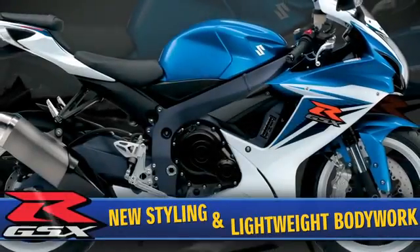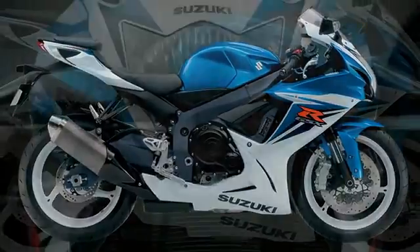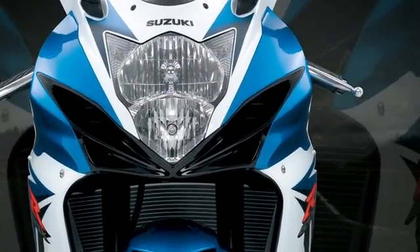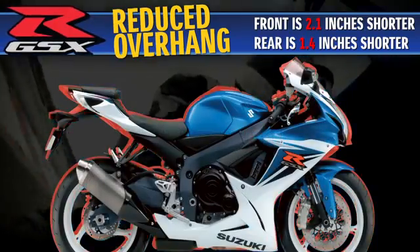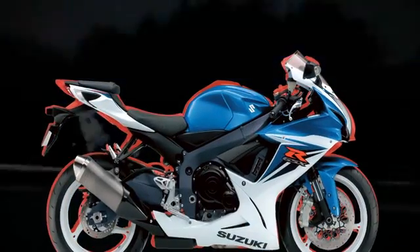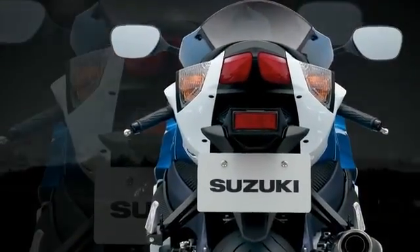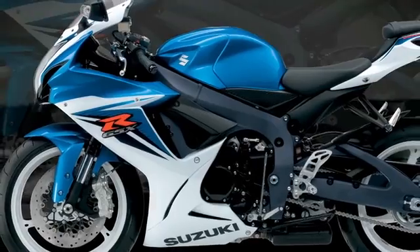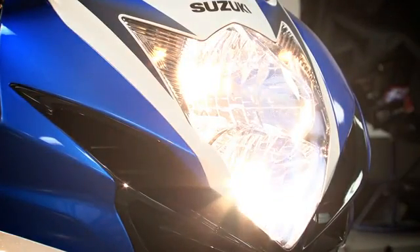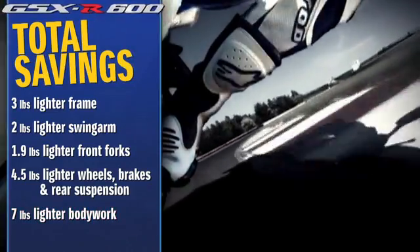The 2011 GSX-R features new styling with bodywork that is both aerodynamic and lightweight. The bodywork was shortened to match the new shorter wheelbase, which reduced front and rear overhang. The simplified bodywork reduces weight by using fewer, thinner parts and panels with less overlap and fewer seams, without compromising strict Suzuki quality and durability tests. These changes, along with a new vertically stacked dual headlight layout, result in an incredible 7-pound weight reduction.